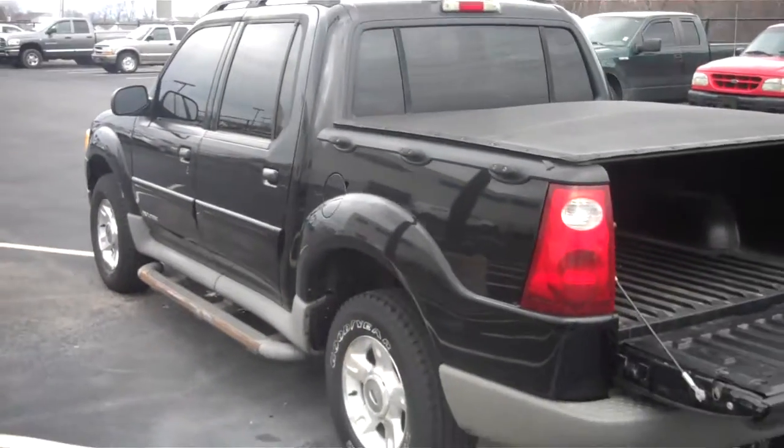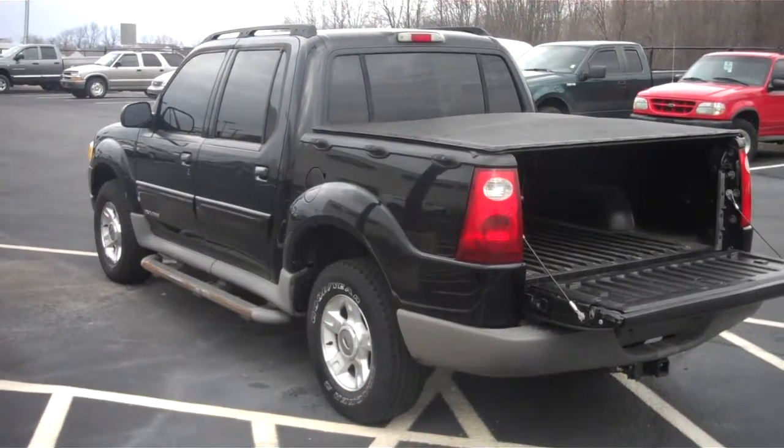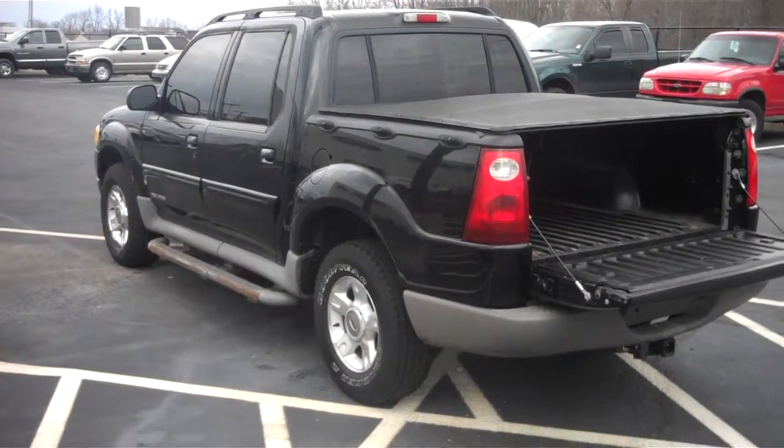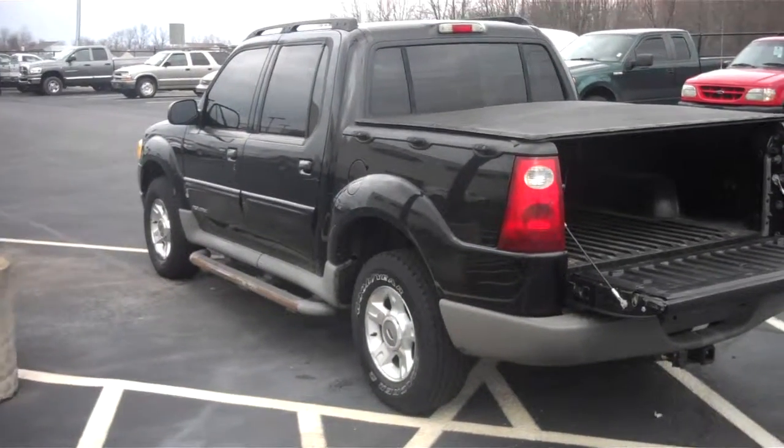So there you go Bob, I hope this helps. It's a 2002 Explorer Sport Trac. Feel free to come on in and ask for Daryl and I'll be ready to show you this. Thanks.